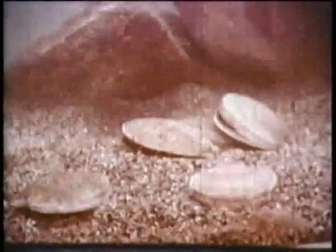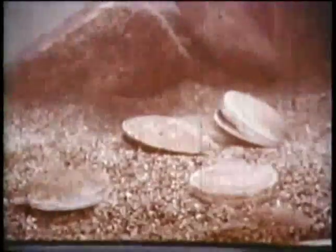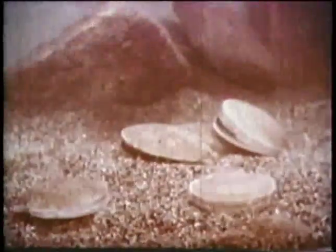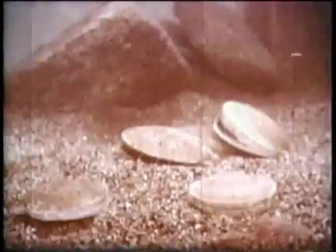The general term scallop applies to about 300 different shellfish living in temperate seas around the world. Our story concerns the one found off the North American coast — the one marine biologists call Placopectin Magellanicus, but we simple people call it deep-sea scallop, ocean scallop, or just plain scallop.